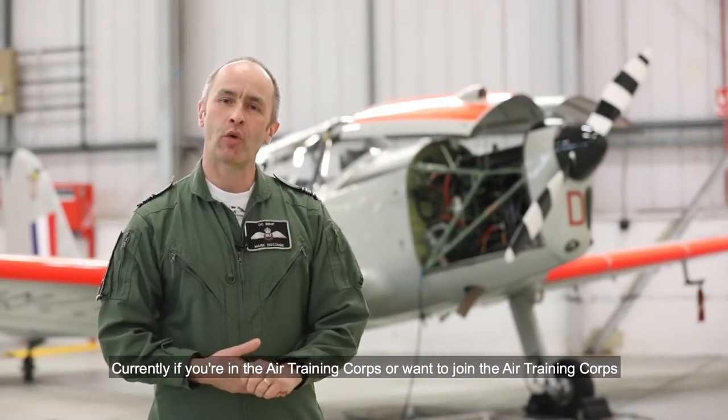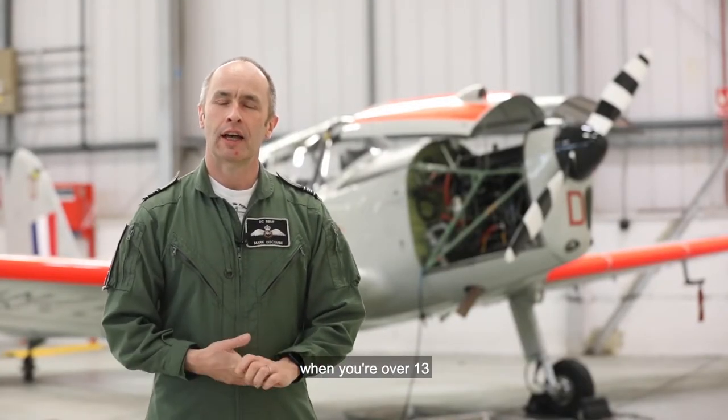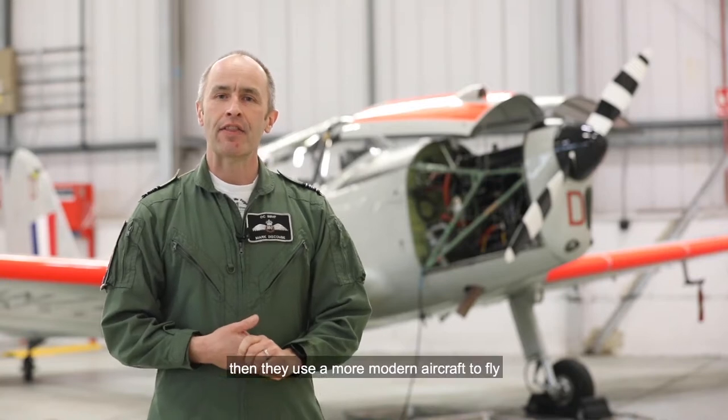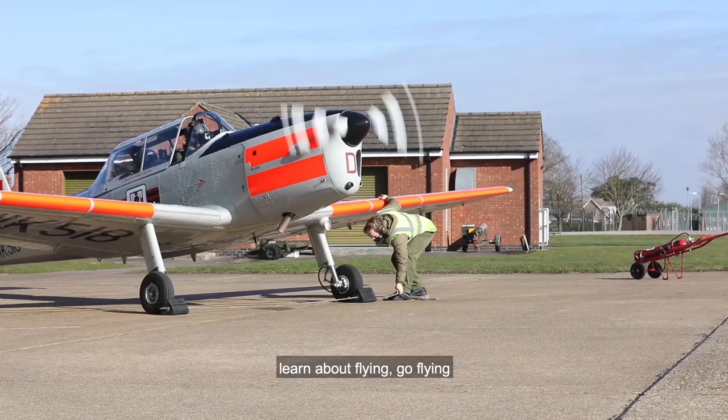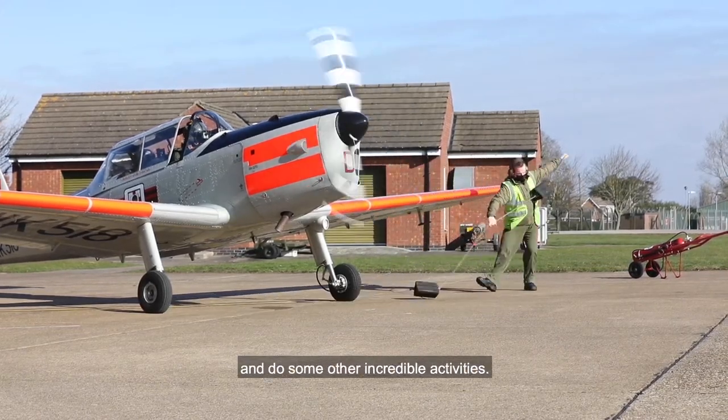Currently, if you're in the Air Training Corps or want to join when you're over 13, they use a more modern aircraft to fly. But you have the opportunity to make friends, learn about flying, go flying and do some other incredible activities.